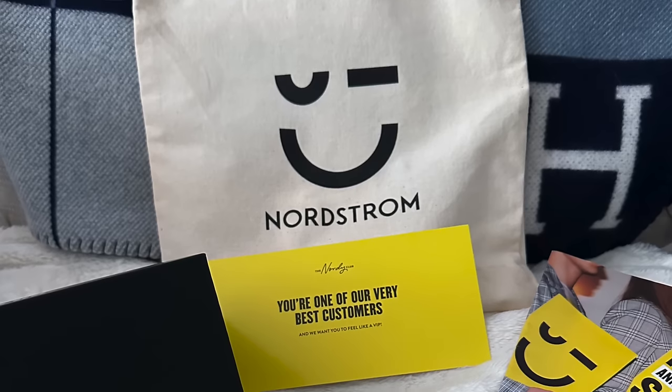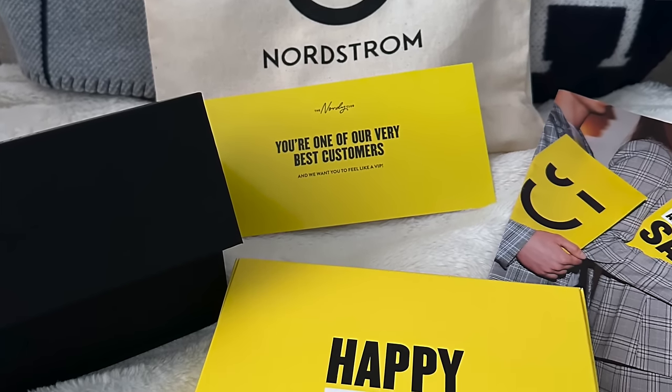I'm a proud Icon member of the Nordy Club, which is free to join. Depending on how much you spend, you're placed in a different tier, and each tier comes with different perks. As an Icon member — the highest tier — you get unlimited free alterations, a dining and spa credit each year, and early access to the Nordstrom Anniversary Sale. All members enjoy free shipping and very easy returns. I usually shop from home and have things shipped, but I can also do easy curbside or in-store pickup.